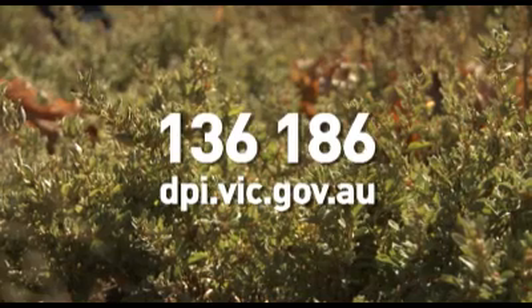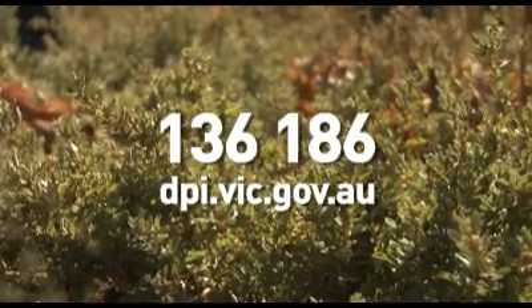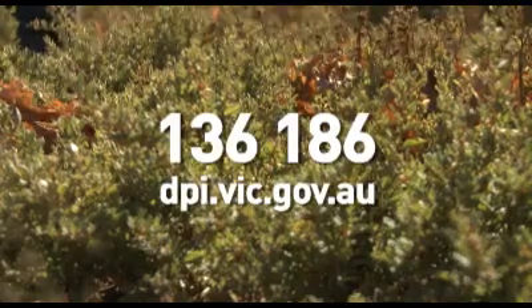If you want to know more about this program, contact your Industry Grower Association or the DPI customer service line on 136 186.